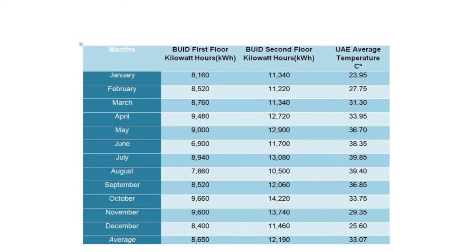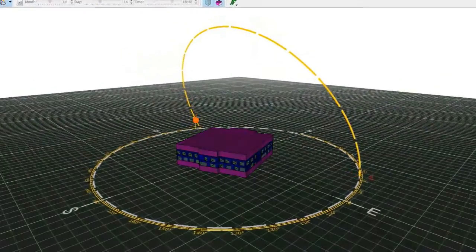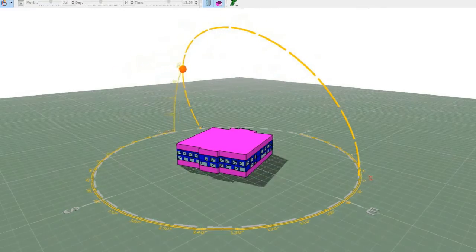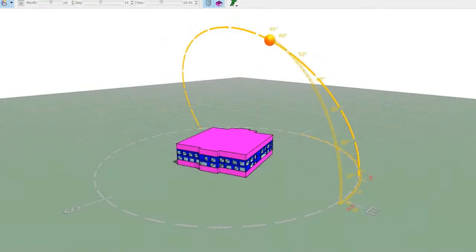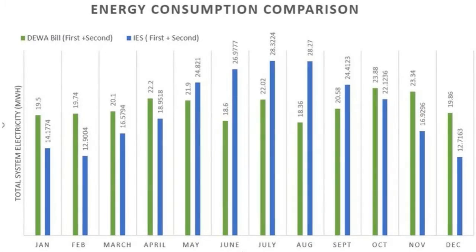Annual DEWA bills of 2019 were obtained from the university, and after simulating the proposed layout design in IES software, the energy consumption will be compared with the current energy consumption. In the validation stage, the building was modeled as close as possible to the existing one in terms of materials, dimensions, orientation, working hours, number of occupants, and thermal properties. The energy bills of 2019 were carefully calibrated against the calculated energy consumption, showing an average of only 1% difference — a satisfying result for the validation stage.